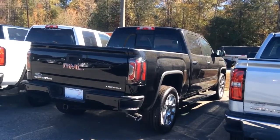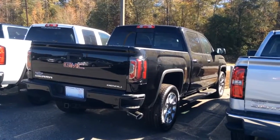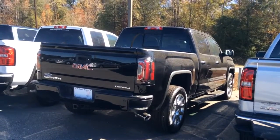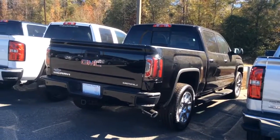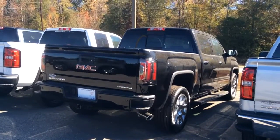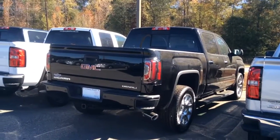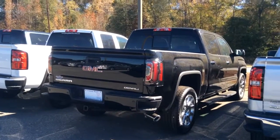So there it is, Mr. Clint — the GMC Sierra Denali 4-Wheel Drive. Contact me at 706-453-2500. Stop by the dealership today to take it for a test drive. I hope you have a good afternoon and I look forward to speaking with you soon.